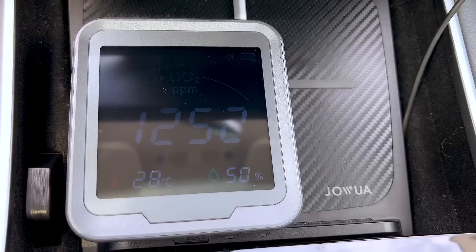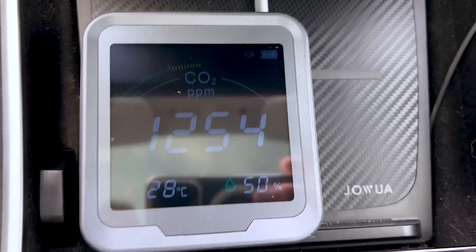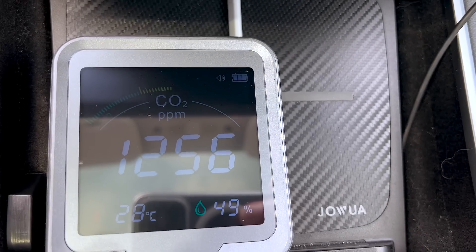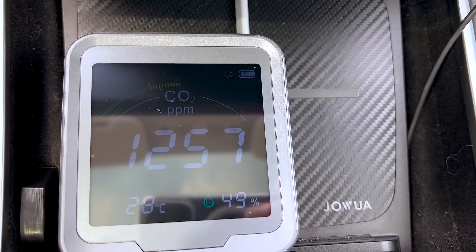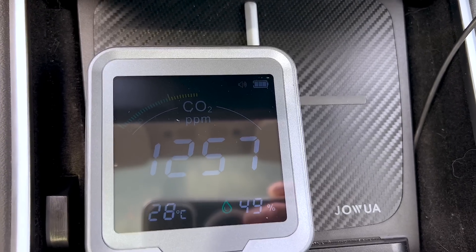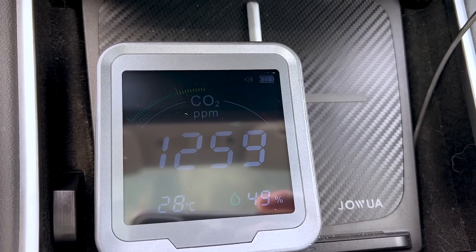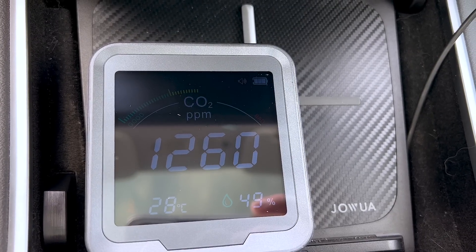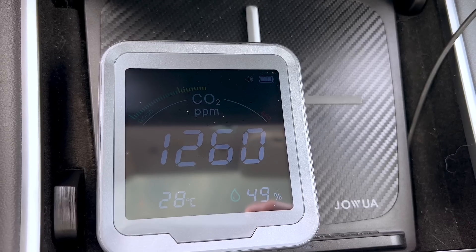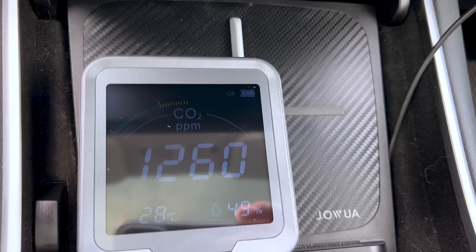The light just changed. We're now at about 10 minutes — 1,256 parts per million. It's about two more minutes until I get to the store. I may hang out in the car for just a few minutes to see if it gets to 1,500 where the buzzer is supposed to go off. It's taken just about 10 minutes to get from around 550 to way more than double that. That's pretty frightening, and that's with the air recirculation on.